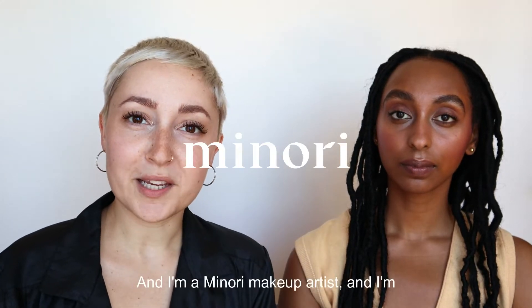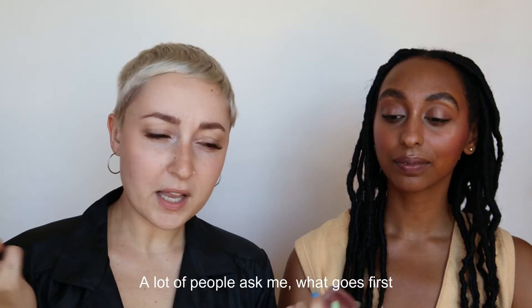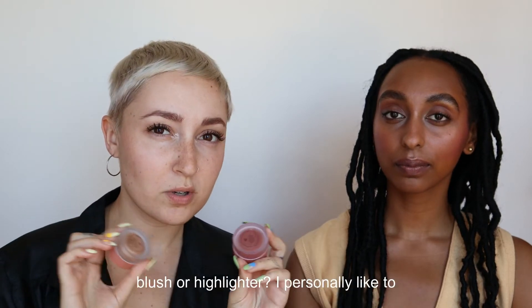Hi, I'm Emily and I'm a Minori makeup artist and I'm here with our beautiful model DeLue. A lot of people ask me, what goes first, blush or highlighter?